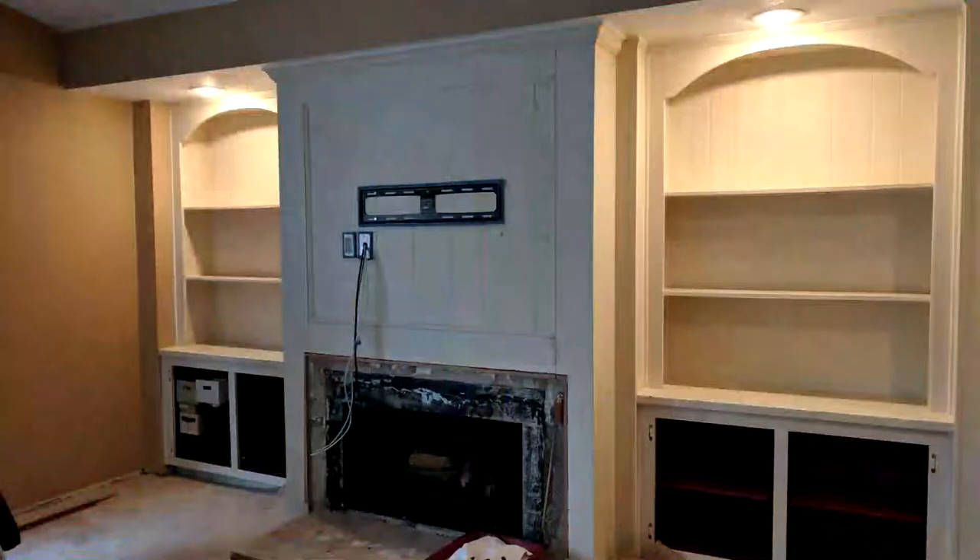Hi everyone, Pam here from Creative Homescaping. Welcome back to my channel, and if you're new here, I post several videos a week on how to creatively manage and decorate your home.